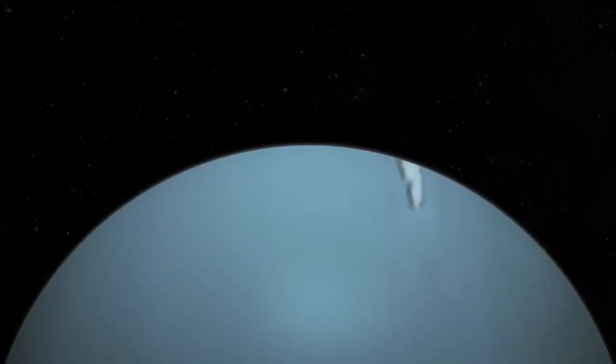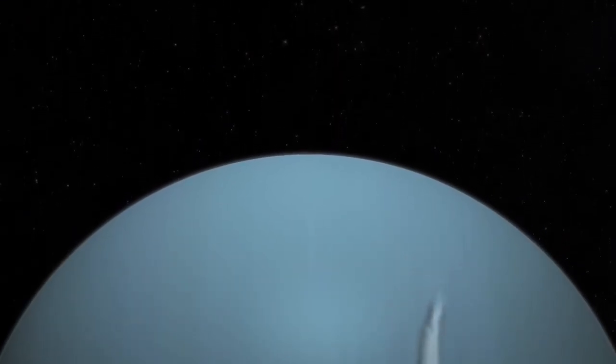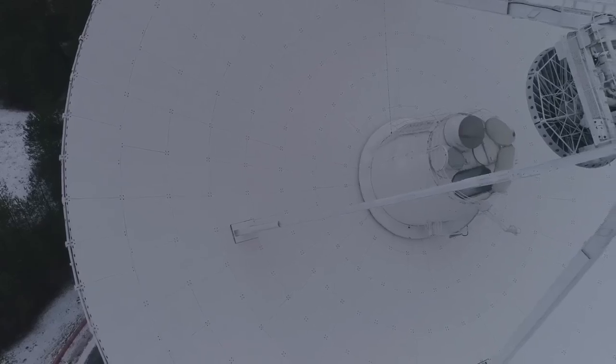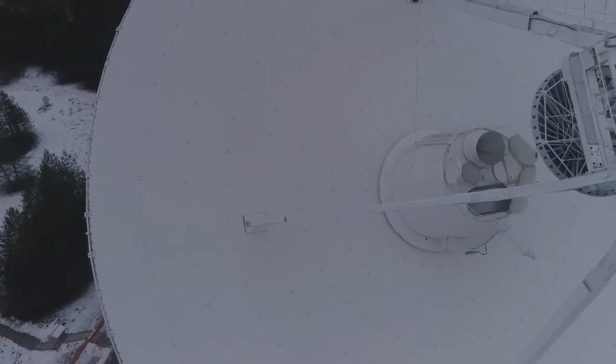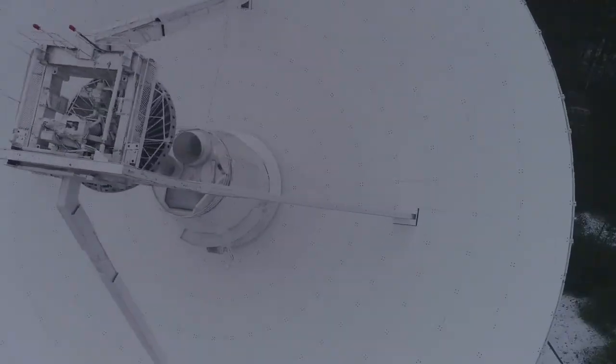Orbiting this red dwarf star is a planet known as Proxima b, which has captivated scientists due to its intriguing and unique characteristics. Slightly larger than Earth, Proxima b resides within its star's habitable zone — a region where conditions might allow for liquid water to exist.